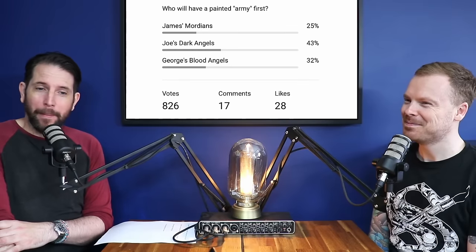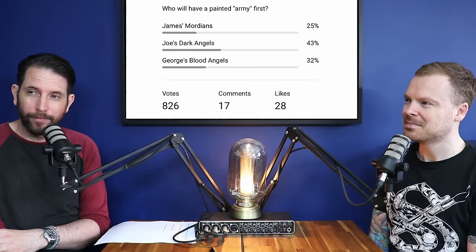We did a poll to see who the community thought might be leading our painting challenge. Joe has started a Dark Angels army, James has started various armies but we're focusing on the Mordians, and there's also my Blood Angels. The community voted, and it was a pretty big landslide victory for Joe on both accounts. Joe's not here to defend himself, but this week I finished my squad of Sternguard for my Blood Angels — bringing my grand total to five. James is sitting at about 2.5, and Joe is at zero.